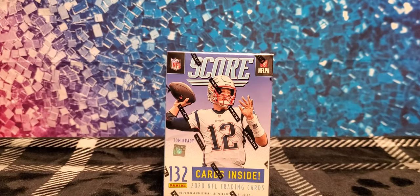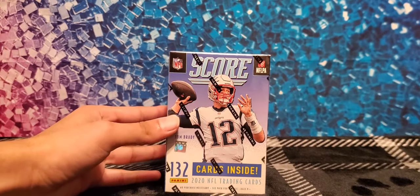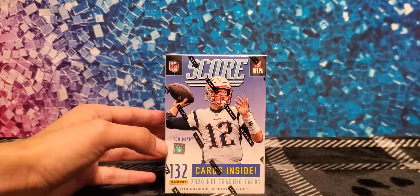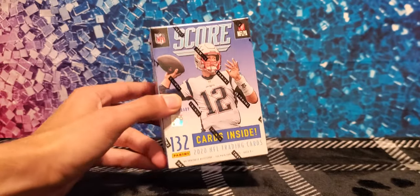What's up guys, it's Virginia Sports Cards back with the NFL 2020 Score Blaster Box. We're fortunate to pick it up at Target today, and each Blaster Box contains 132 cards inside.